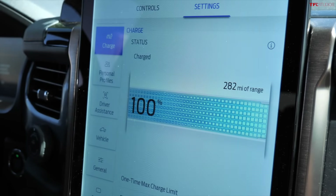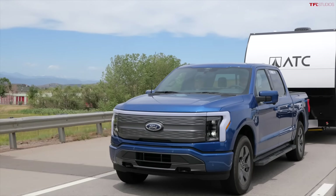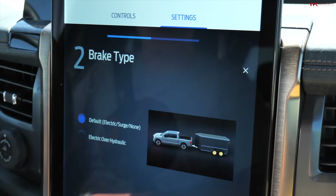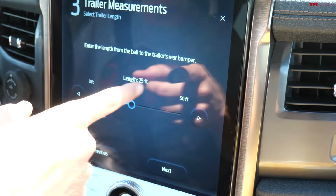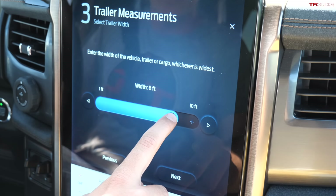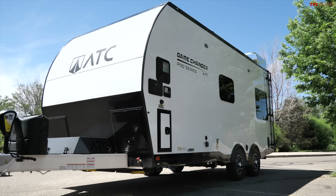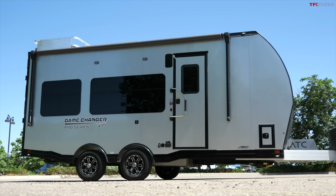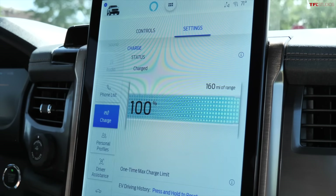At 100% state of charge, the Lightning is predicting 282 miles of range, but that's not towing. We're going to input the trailer info and it will recalculate — pretty cool to see how spot-on it is as we bring it down. In the Lightning's towing page I'm adding the trailer, calling it 'George,' setting electric trailer brakes to medium effort. The trailer is about 25 feet long, 8.5 feet wide rounded up to 9, about 12 feet tall, and weighs 6,000 pounds. After entering those inputs, we're now sitting at 160 miles — it subtracted about 120 miles of rated range.